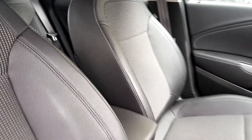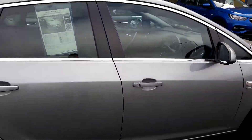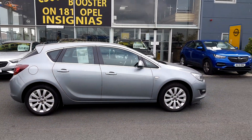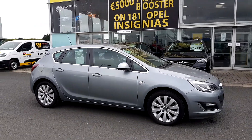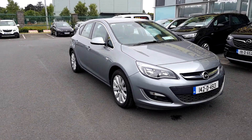The car comes fully serviced and also comes with a 12-month warranty covering parts and labour. If you need any more information, please feel free to give us a call on 01-890-1801. Thank you.